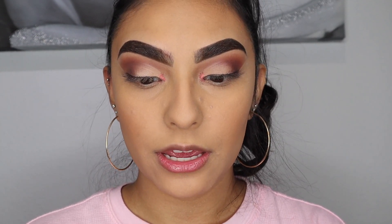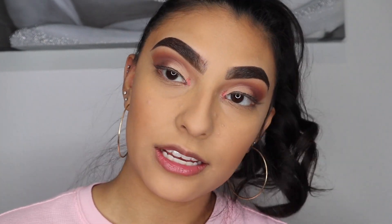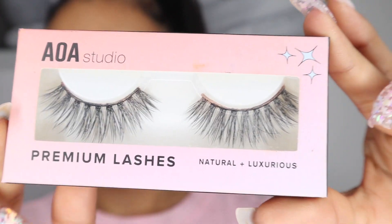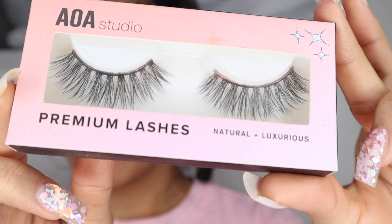Now I'm going to be applying my lashes — these are the AOA Studio Premium 3D Foaming Lashes in the style 'Jackie.' I think I've worn them once before, so I'm just going to apply these off camera and you guys will see how they look. They're super pretty!